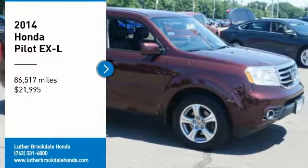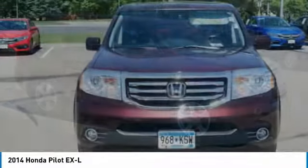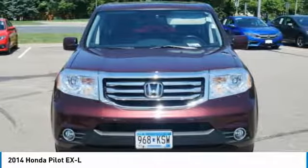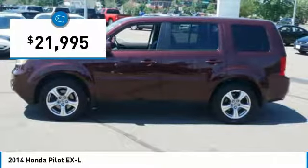Come test drive the 2014 Pilot. Optimal utility. Indulgent interior. Powerful performer. You'll be ready for almost anything in the Honda Pilot, and it is priced below $25,000.